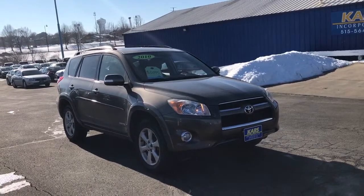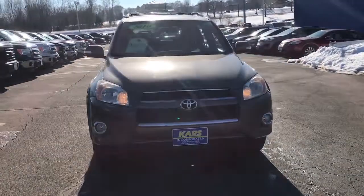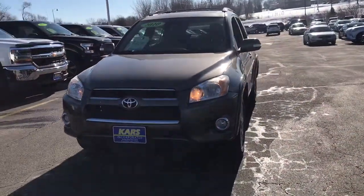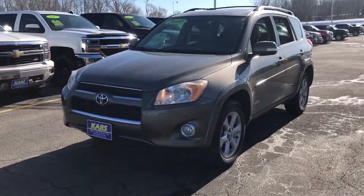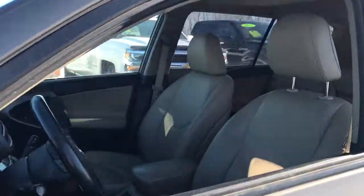Enjoy the view of this 2010 Toyota RAV4. This vehicle is an outstanding buy, with fewer than 120,000 miles on the odometer. Handle life's twists and turns with confidence in this responsive, sporty RAV4.